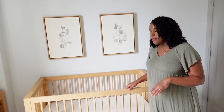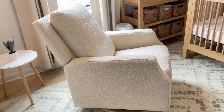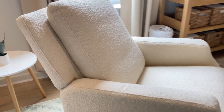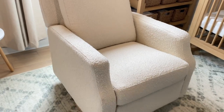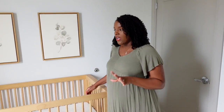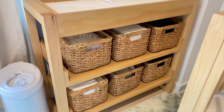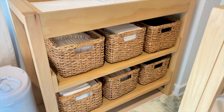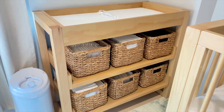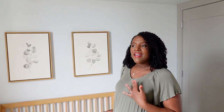This is the glider from Namesake — I love that it swivels, reclines, and rocks, so it's all in one. I looked at a lot of furniture online and found that Namesake's pieces were way more affordable than a lot of competitors, so I'd definitely recommend checking them out. Everything will be linked down below. Over here is the changing table, which matches the crib. I got the baskets from Target and they happened to match perfectly.